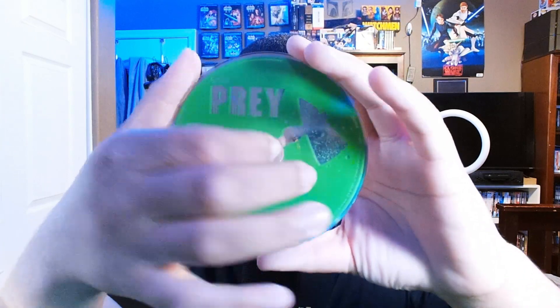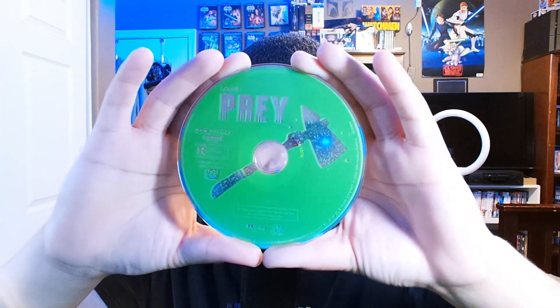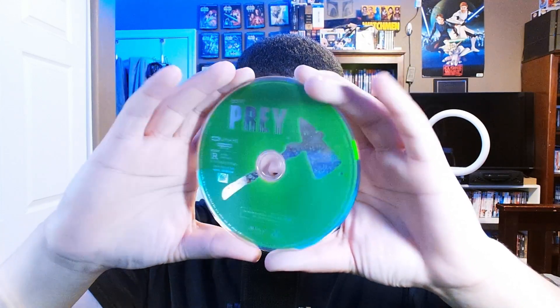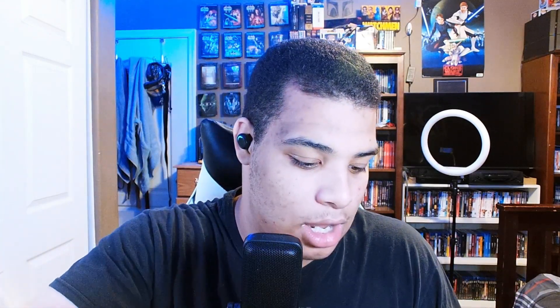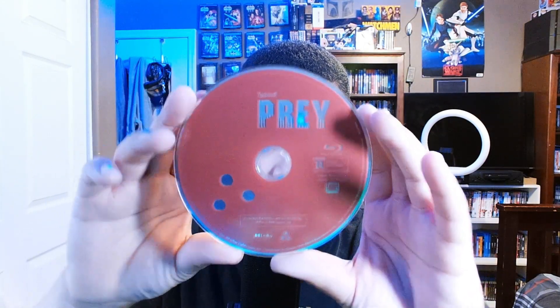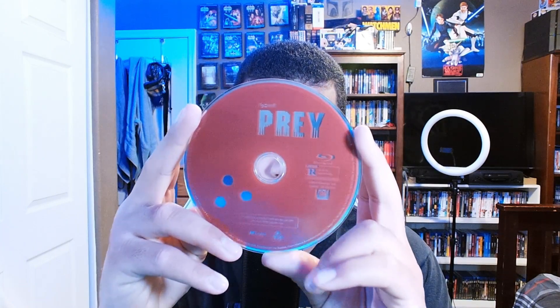Here we have these cool discs. Here's the 4K disc, which has the axe — the little hatchet — on it. It's colored green, representing the predator's blood. Then here we have the normal Blu-ray disc that has the special features. This one is red. I wish it was more vivid red, but it's still really amazing. It even has the laser pointer design on it — this thing is really beautiful.